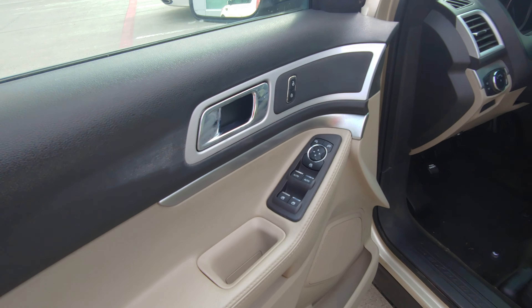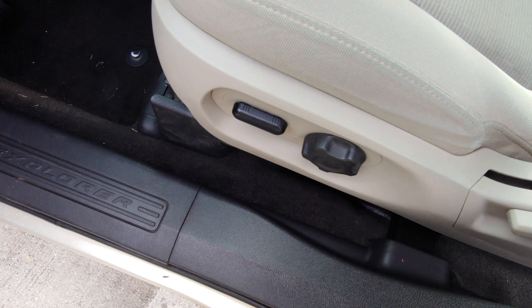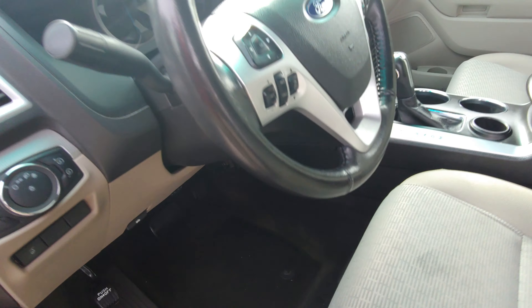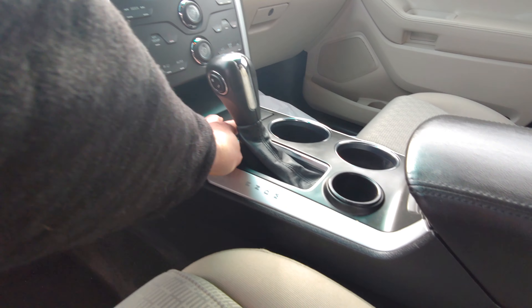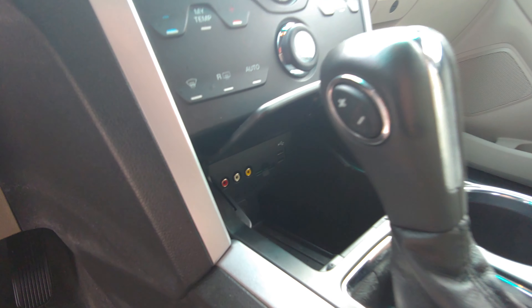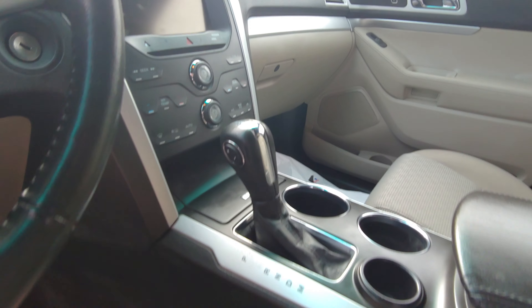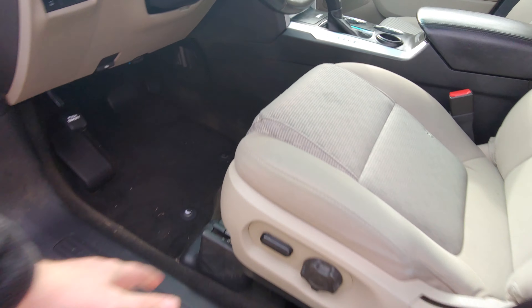On the inside here, you've got your power mirrors, power locks, power windows, power seat. Right in here, you've got the cool touchscreen radio. And down here, you've also got some connections for like a DVD player or something like that. But everything right here is touch sensitive — it's not a button. You just touch it and it changes.